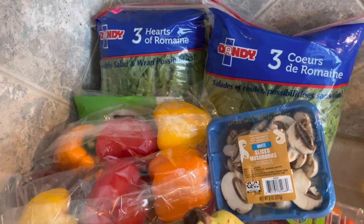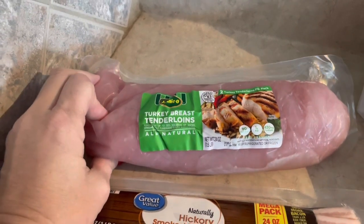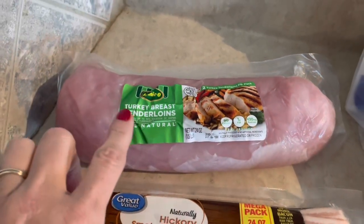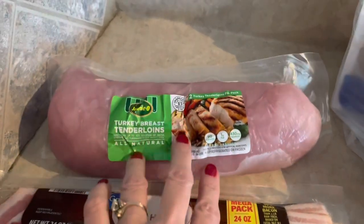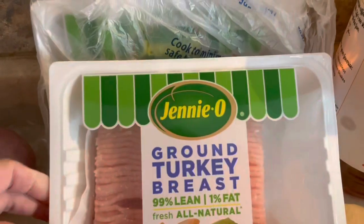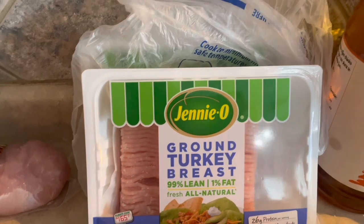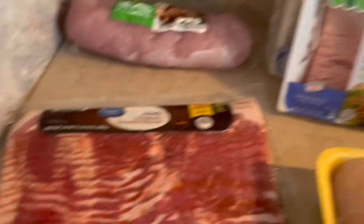We got a lot of meat this week. I picked up a turkey breast tenderloin — there are actually two turkey breasts in the pack — and I'm going to throw this in my crock pot or air fryer for a super easy dinner. I also picked up two packages of 99% lean ground turkey breast. I'm going to use that for tacos, and possibly try a new recipe. If not, I'll put one in the freezer and use one now.